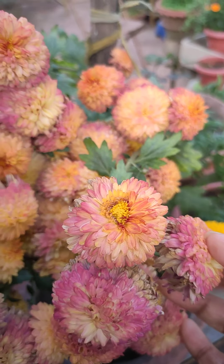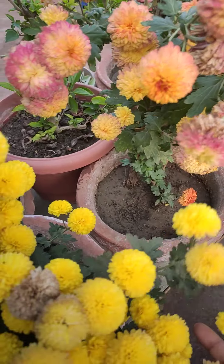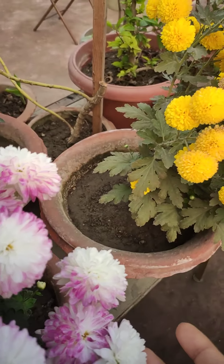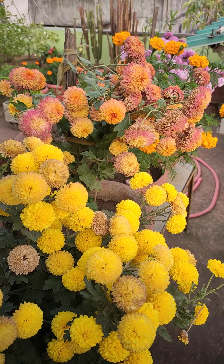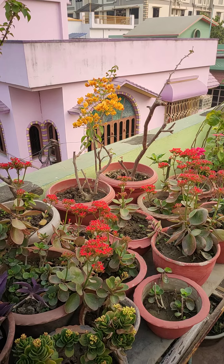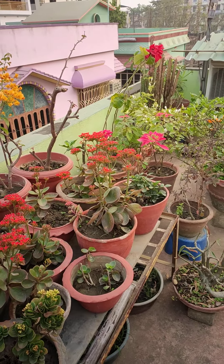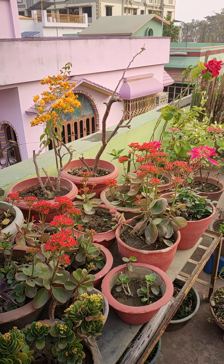That's it for today. I hope to give you more videos on these winter flowers and in the coming spring as well. Hope to see you soon in my next video. Thanks for watching!